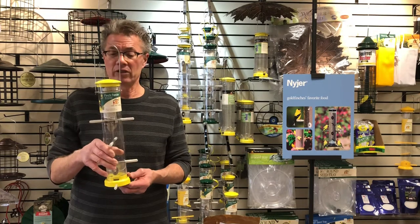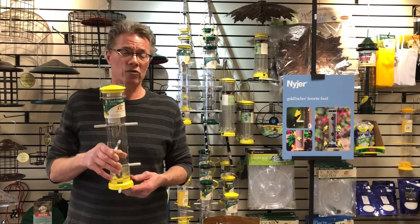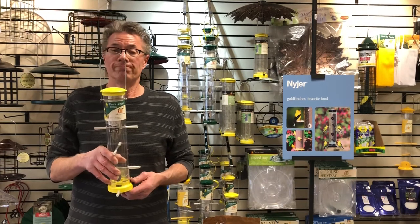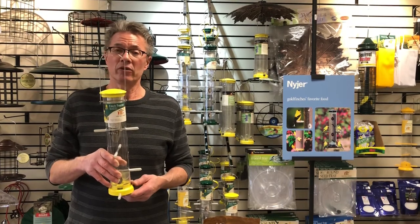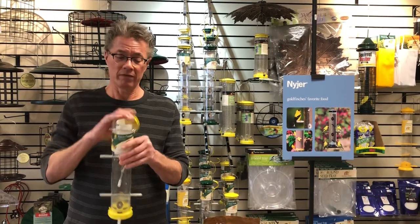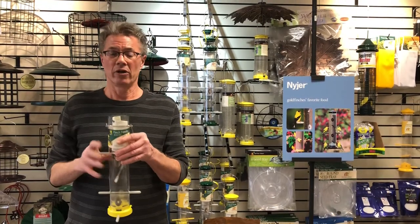These are great feeders because they do have a lifetime guarantee — if it ever falls, breaks, or cracks, bring it back to us and we'll fix or replace it. One of the great things about them is how you fill them and how you can clean them. With a traditional bird feeder, you just fill from the top: pop the top off, fill the feed in, and put it back out.